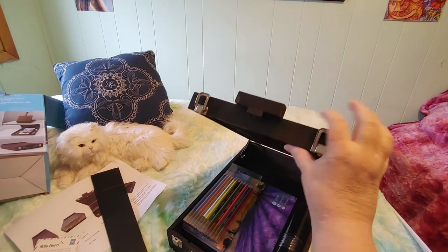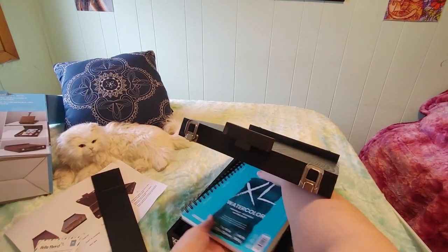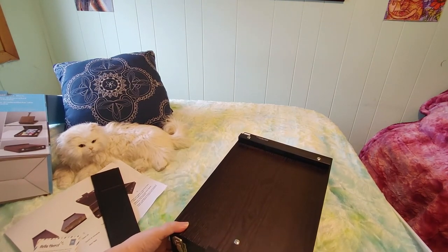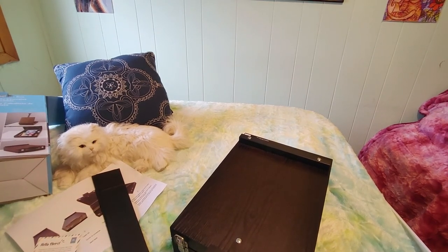Hey guys, I think I can get this book in here — let's take a look. Let me put it in and see if it will close. The snaps close perfectly, it fits! Let's go!